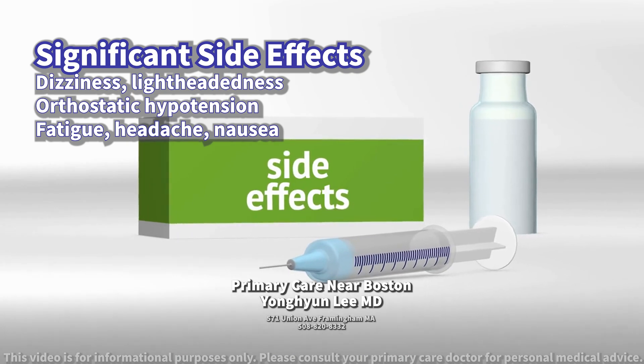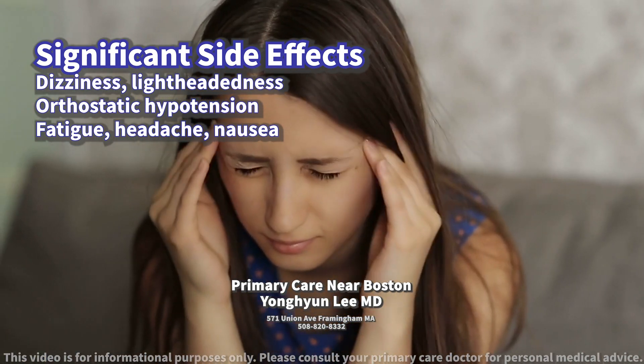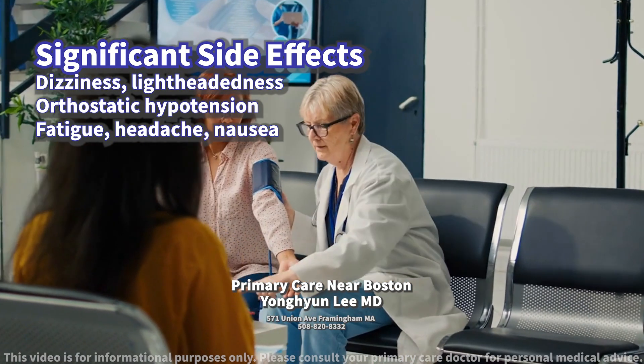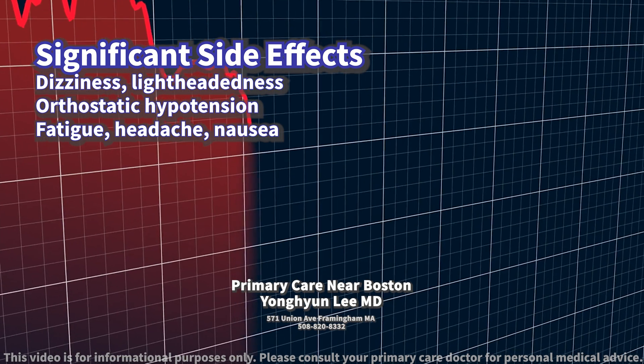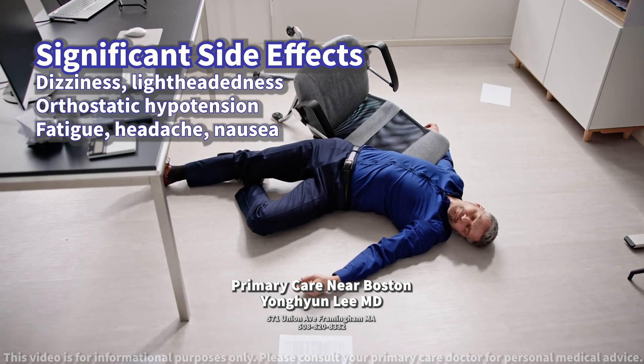What kind of side effects should the patient be aware of? The most significant side effects of doxazosin include dizziness and lightheadedness, primarily due to its blood pressure lowering effects. It can also cause orthostatic hypotension, a condition where your blood pressure drops significantly when you stand up from sitting or lying down, potentially leading to fainting.